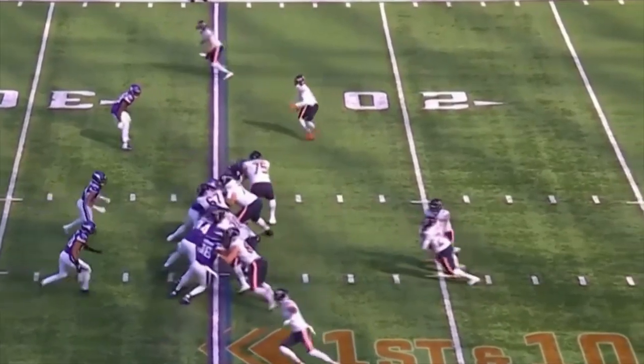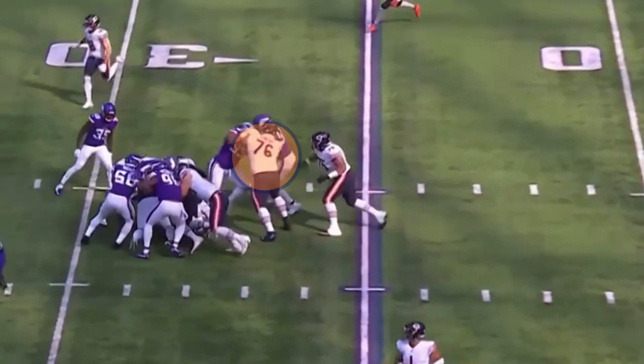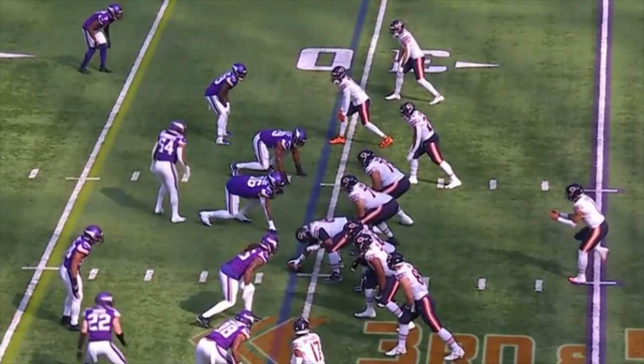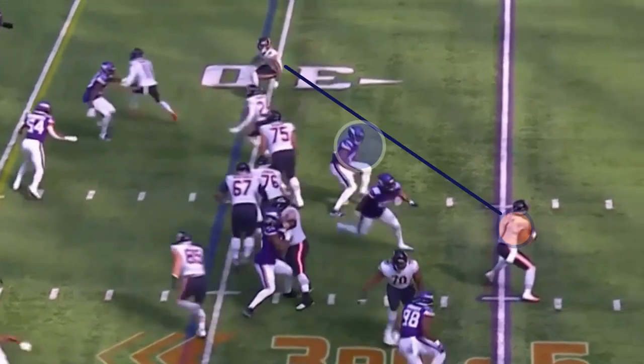Here you can see number 76 playing through the whistle again. The next play on third down is a screen pass but the defense sniffs it out right away. Fields recognizes it, reacts, and picks up a first down.